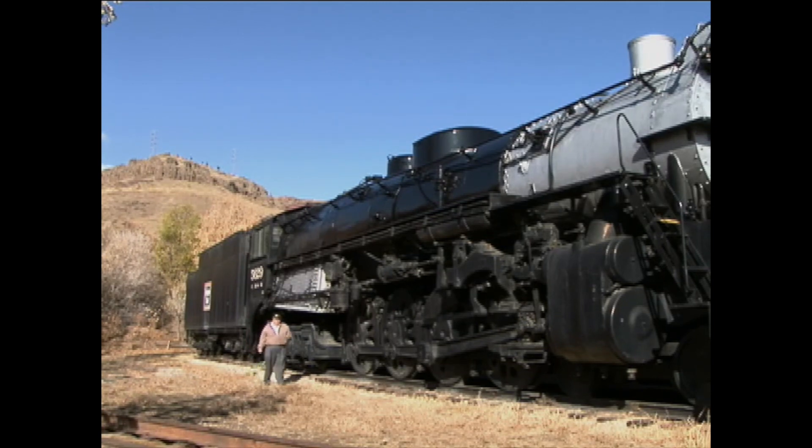The largest steam locomotive ever built was the Union Pacific's Big Boy — twice the size of this engine and weighing in at over 600 tons.